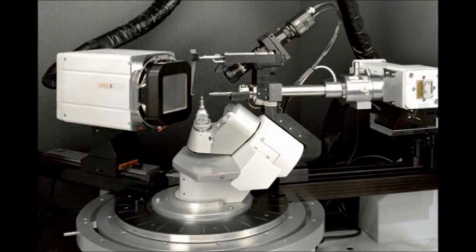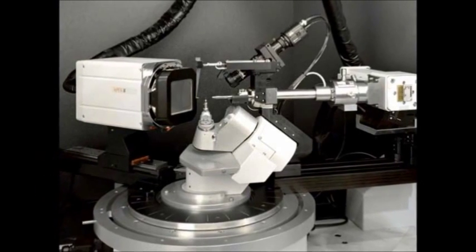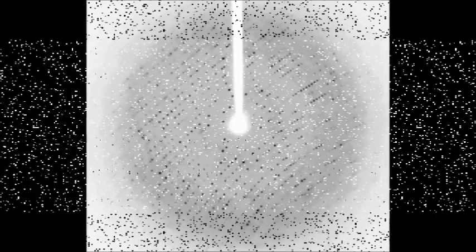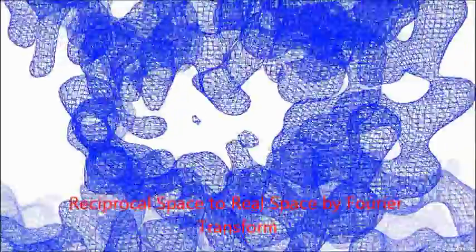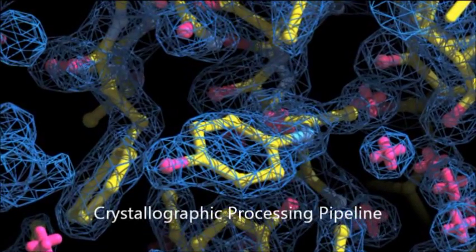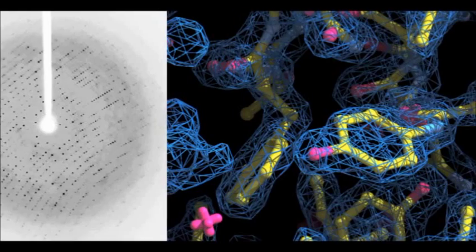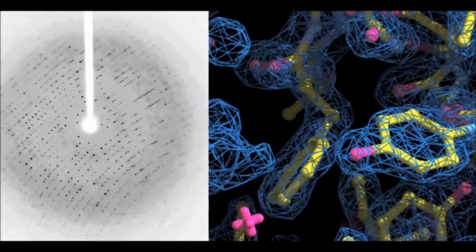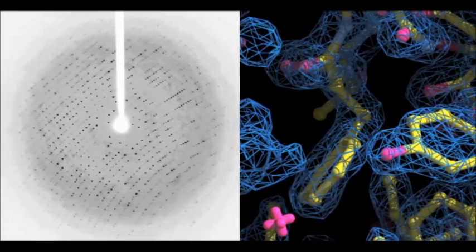Firstly, the protein has to be crystallized. Then the crystal is irradiated with x-rays, resulting in a diffraction pattern caused by the interaction between x-rays and electrons. This pattern is then used to create an electron density map of the protein. A model structure is generated by a computer based on this electron density map. The model is then refined by comparing the predicted electron density of this model with the experimental data, adjusting as necessary.